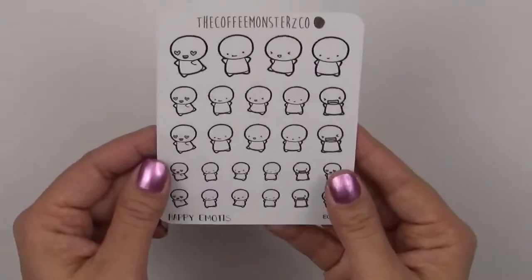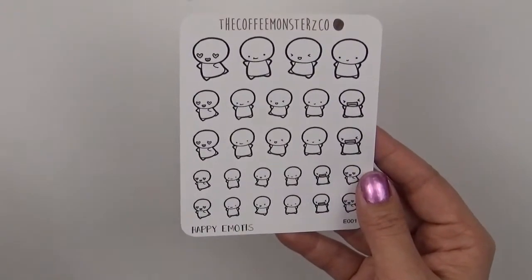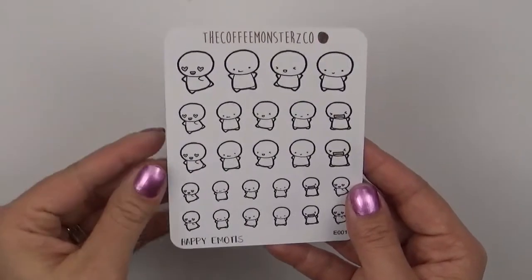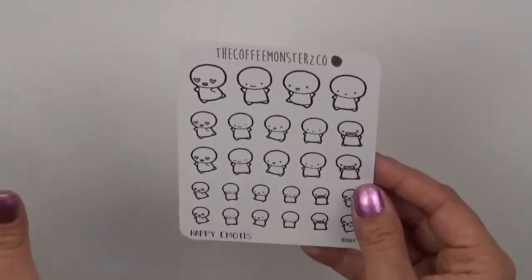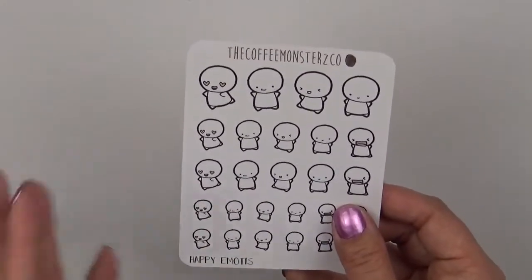And then I got a happy one. I am running out of my Once More with Love, which I need to soon place an order with. But I am super obsessed with Coffee Monsters Co. — the emotes. I think for me these are by far one of the cutest characters out there in the planner community Etsy world.